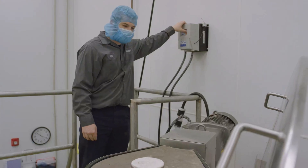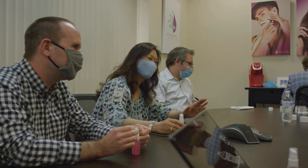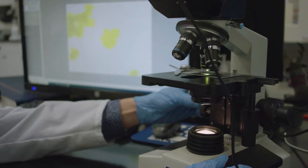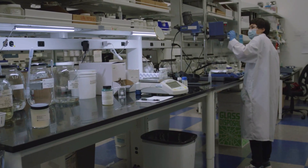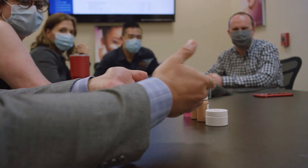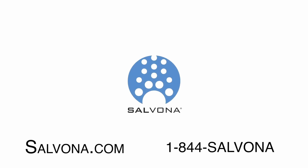At Salvona you'll find technical, manufacturing, logistical, and marketing support all under one roof. And we're committed to get your products as quickly and as efficiently as possible. We don't want to be your supplier. We'd like to become your preferred partner to strategically develop your next lines of products with you. For more information, go to Salvona.com or call us at 1-844-SALVONA.